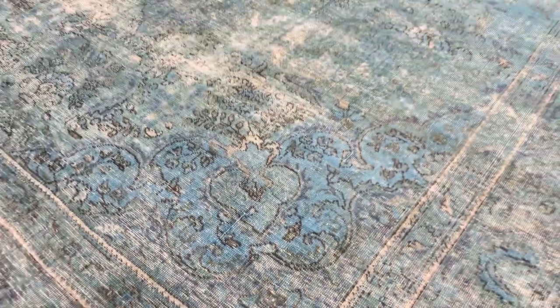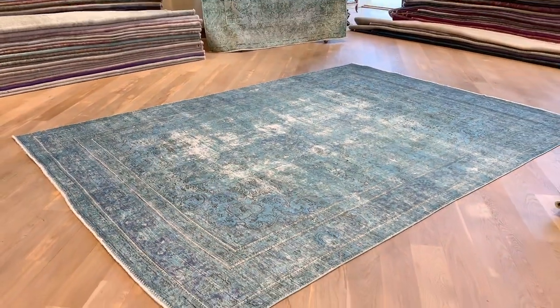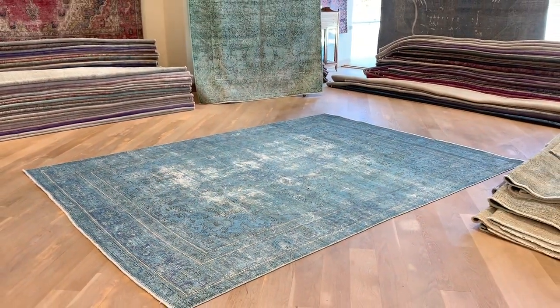This one has a very nice combination of different colors — it's not just one color. You can see it's white, lighter blue, darker blue, and some purple color tones as well. If you have any questions about this carpet or any other carpet in our collection, feel free to contact us.